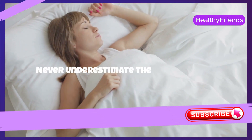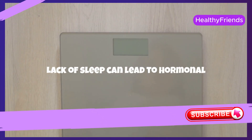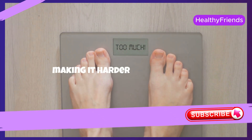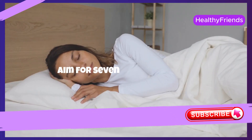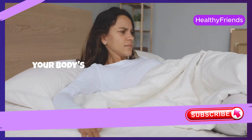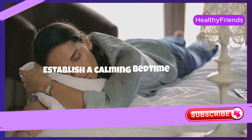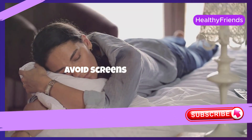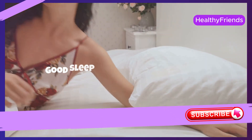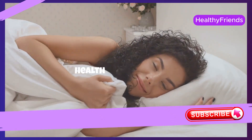Never underestimate the power of good quality sleep in your weight loss journey. Lack of sleep can lead to hormonal imbalances that increase hunger and appetite, making it harder to lose weight. Aim for 7 to 9 hours of uninterrupted sleep per night to support your body's natural rhythms and weight management. Establish a calming bedtime routine, avoid screens before sleep, and create a comfortable sleep environment. Good sleep not only helps in weight management, but also improves your overall health and well-being.